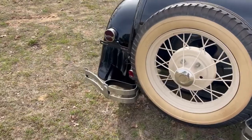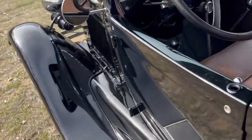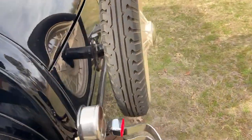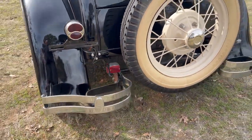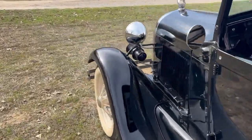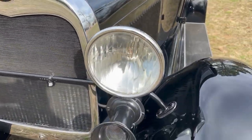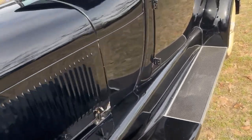Someone has also added turn signals to this car, and they work on both sides. It's got an additional bulb in the headlight that flashes — that's your turn signal. And then it's got the regular, brighter headlight bulb up under there.